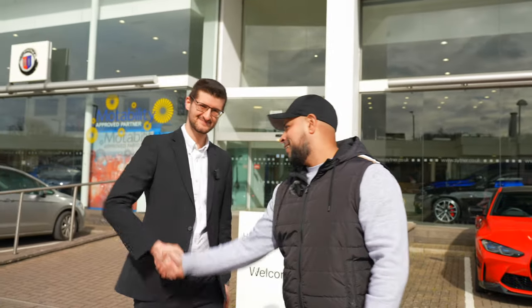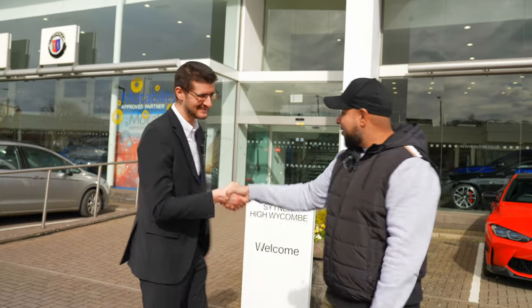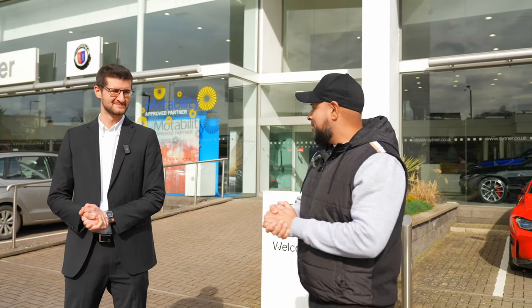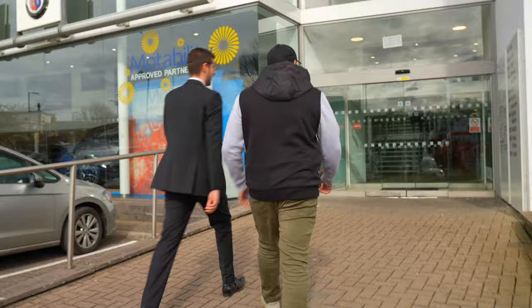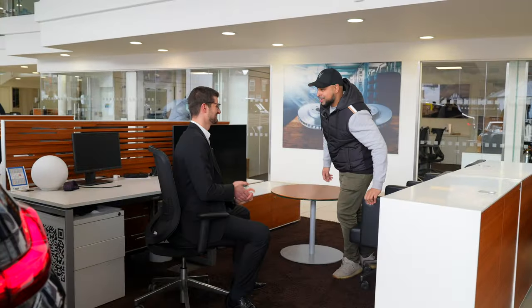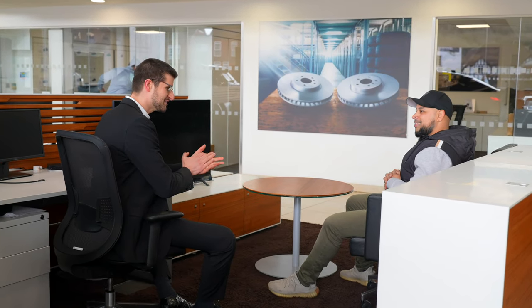Here we are at High Wycombe. We're being met and greeted by Jovan. It's been a while since we last had a conversation about the vehicles of 2023. Shall we go inside and have a little look? Is it ready? I think it's ready. Would you like any tea or coffee? I would love a cup of coffee.